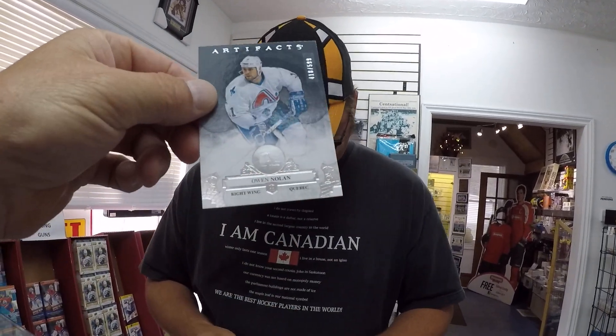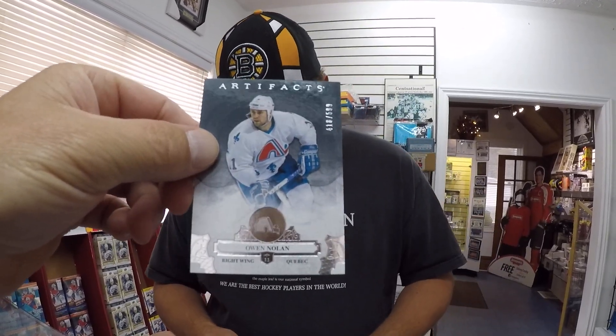Owen Nolan for the Quebec Nordiques. Really? The Nordiques? That's all right. Good old Owen Nolan, Quebec Nordiques — the good old days. Quebec had a hockey team.